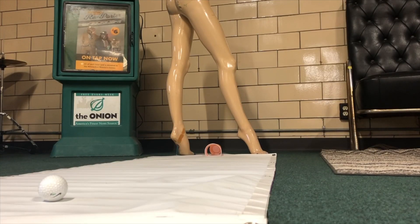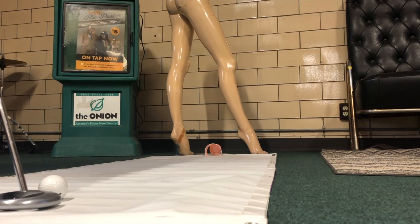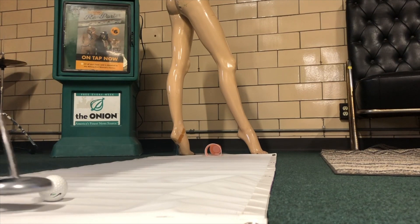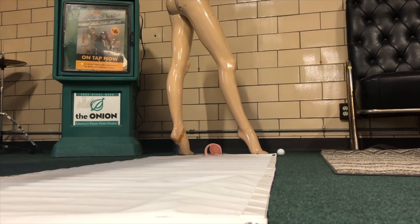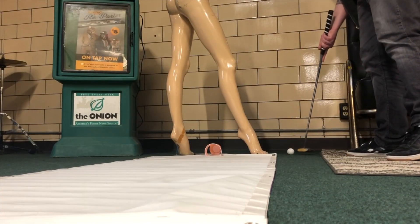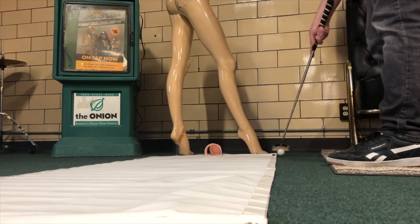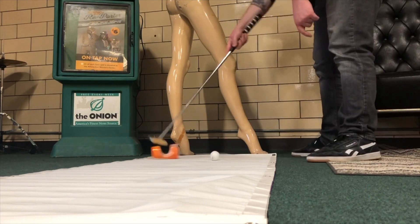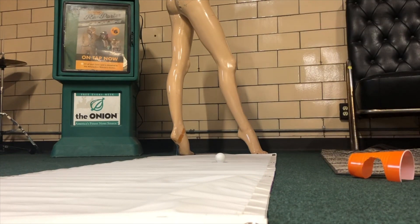Moss moves on to hole number four, the mannequin hole. This is a difficult one because of the mannequin's distracting buttocks, but also the ridges, including some that are hidden. Moss hits one of those and is in a bad position — he has to get around that leg. He cannot; he hits the foot. He's now hitting three, four, five, six, seven. Lips out eight. He is obviously frustrated, going from one under par to now three over.